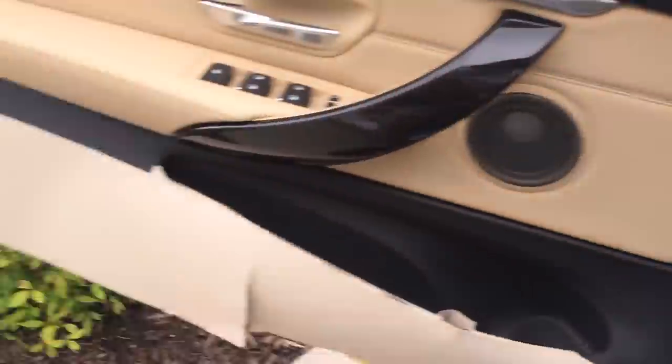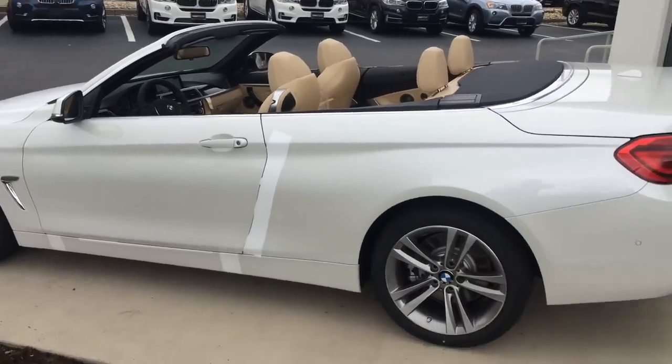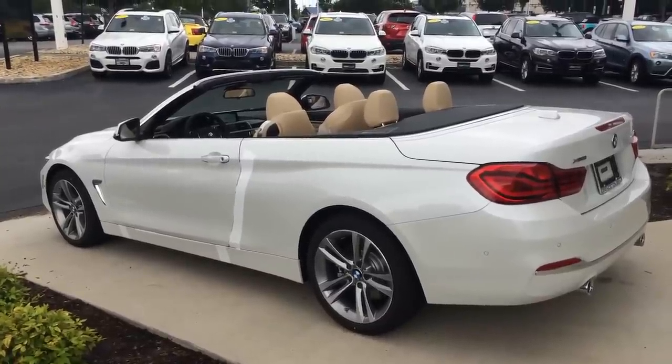Once again, Miss Eloise, this is the 2018 fully loaded 440i convertible. My number is 757-585-9053. Thank you so much for watching — talk to you soon.